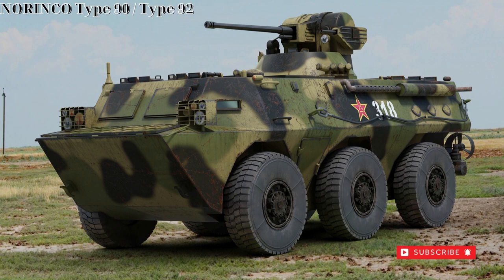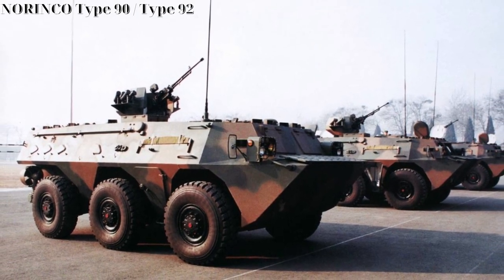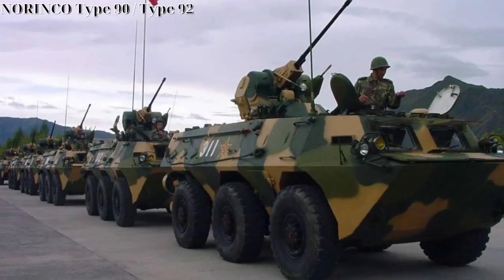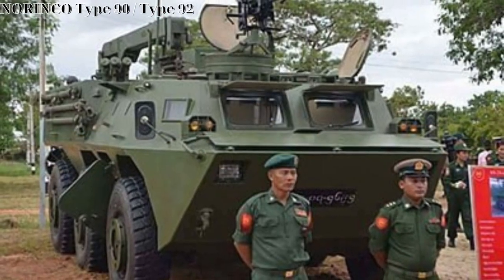The WZ-551 follows traditional wheeled armored vehicle design qualities including use of six large road wheels, three to a hull side, sloped armor facings, a shallow-profile 360-degree traversable turret, and use of a diesel engine.